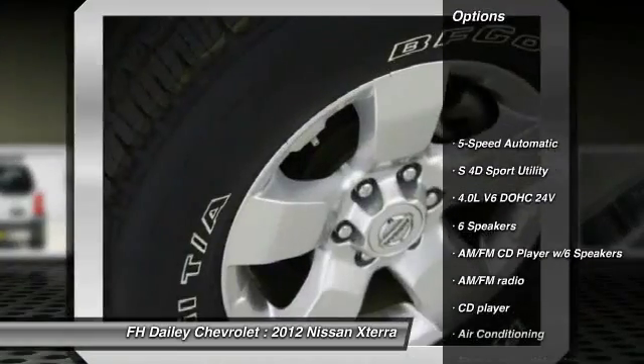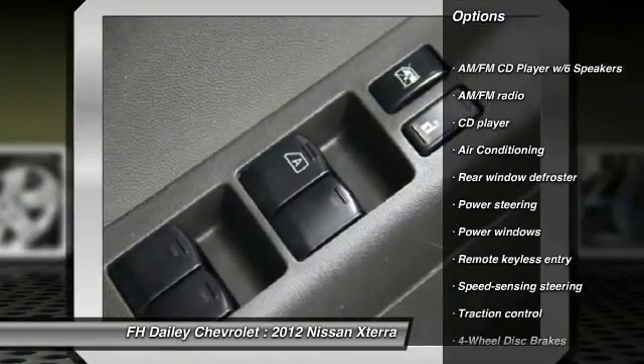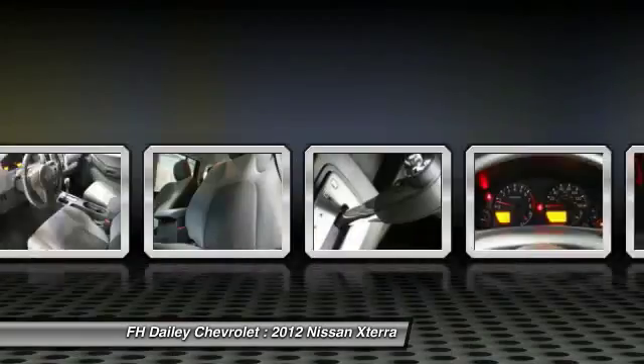Traction control, dual airbags, power steering, air conditioning, front alloy wheels, 4-wheel disc brakes, electronic stability control, rear window defroster, CD player, power windows.